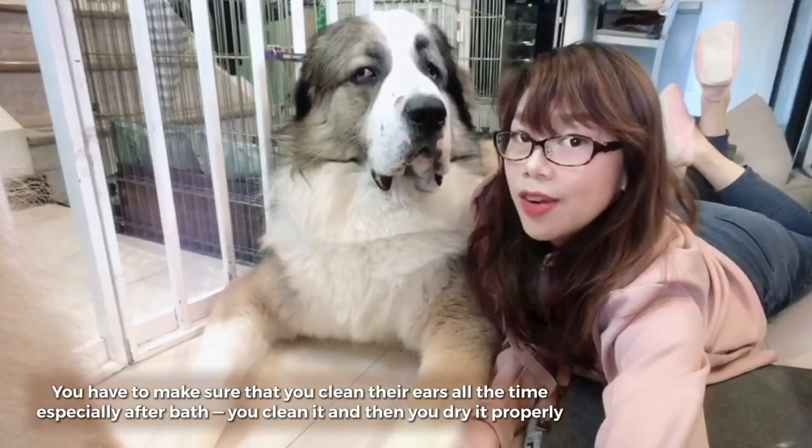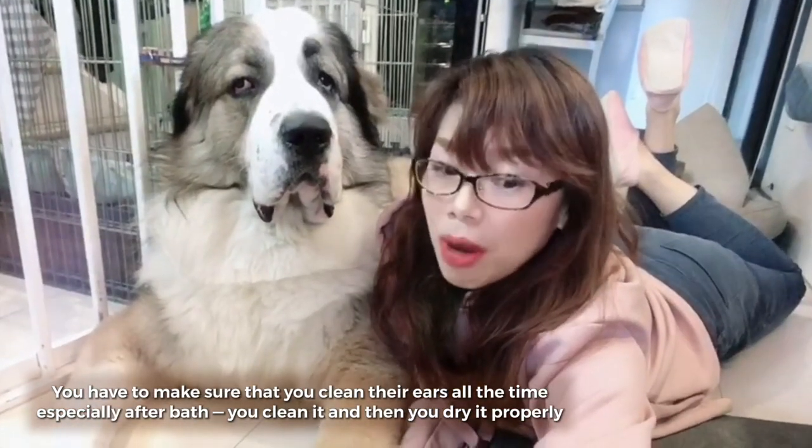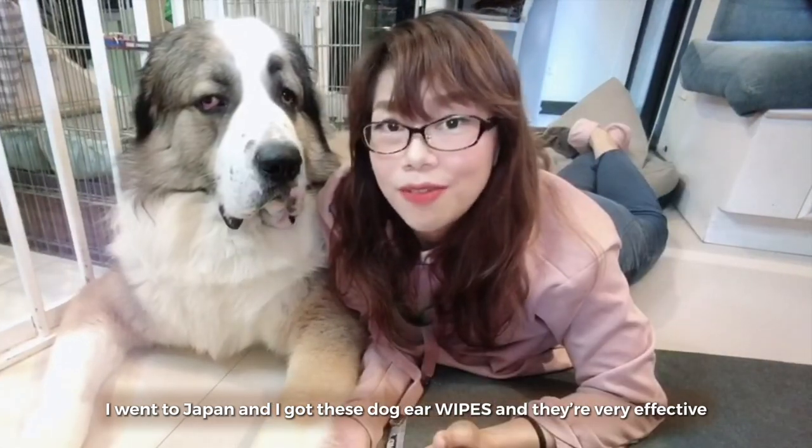You have to make sure that you clean their ears all the time, especially after bath. You clean it and then dry it properly. I went to Japan and I got these dog ear wipes and they're very effective.